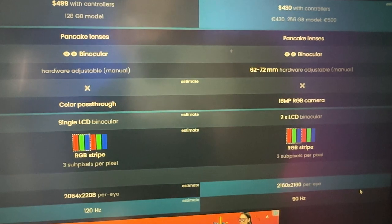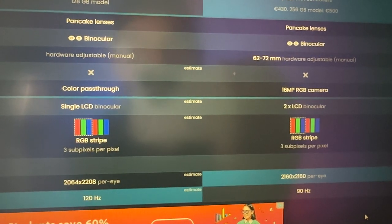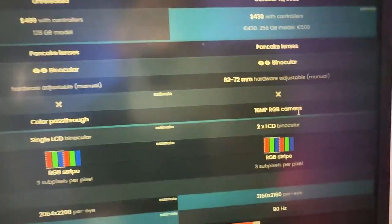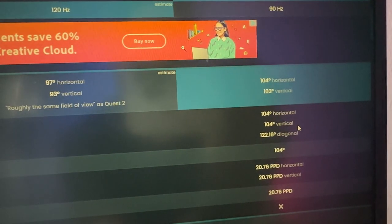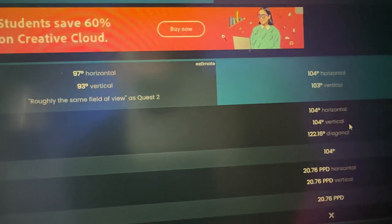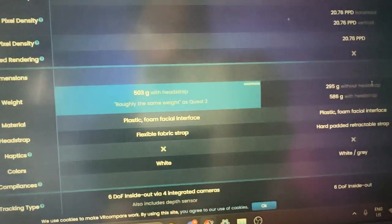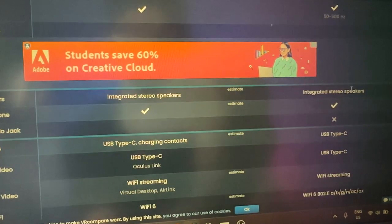The Meta Quest 3 will apparently have a single LCD display. The resolution per eye is reportedly 2064 by 2208. The IPD and field of view — reportedly around 104 degrees — are not fully confirmed yet for the Quest 3. Weight and other details are also still unclear.